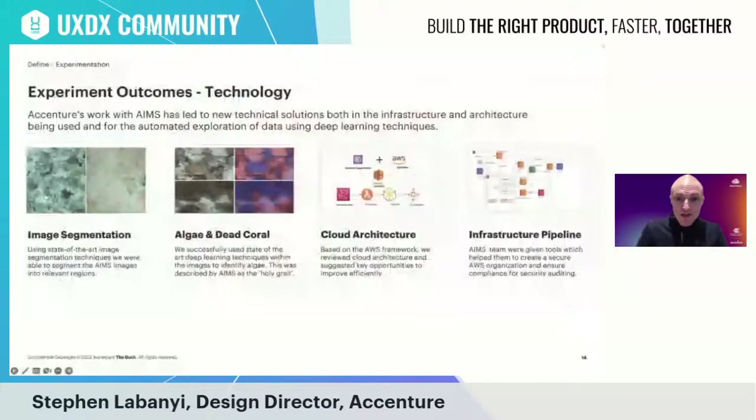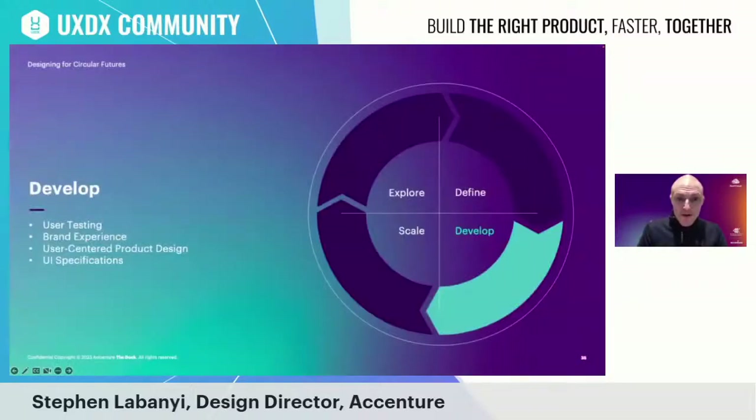We also ran a series of technology-focused experiments, including image segmentation to define coral health, the ability to distinguish algae from dead coral, optimizing cloud architecture to reduce overall cost — which had previously been their biggest monthly outgoing — and enhancing the infrastructure pipeline to improve security. The work led by the Dock in the Explore and Define stages was then transitioned to Accenture Applied Intelligence for the Develop phase.